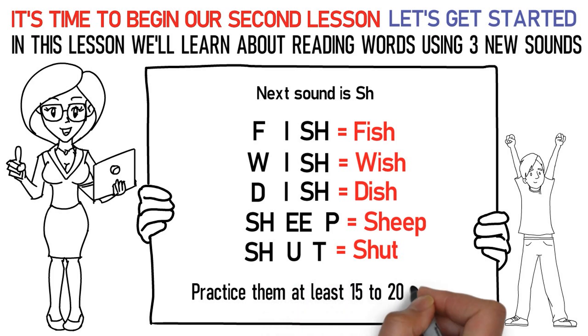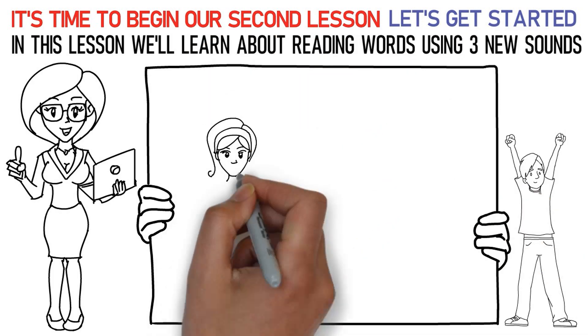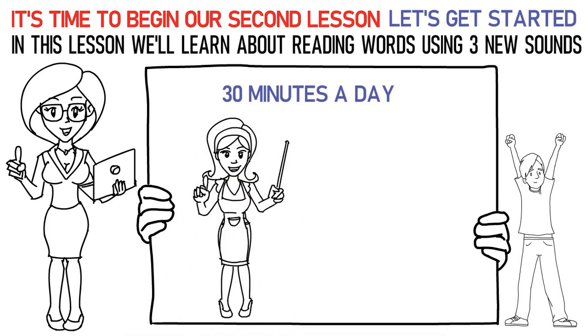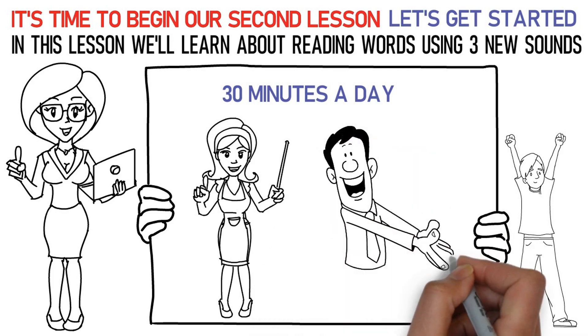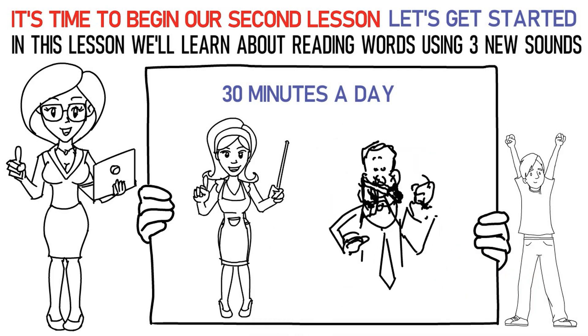Don't forget to practice them at least 15 to 20 times. Now, please repeat the lesson for at least 30 minutes a day. Finally, it's time to attempt the quiz below to check your learning. All the best.